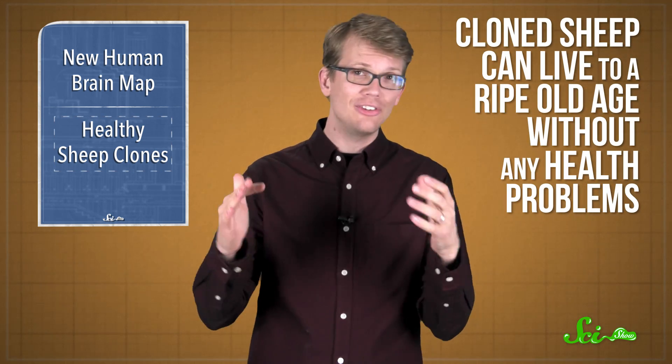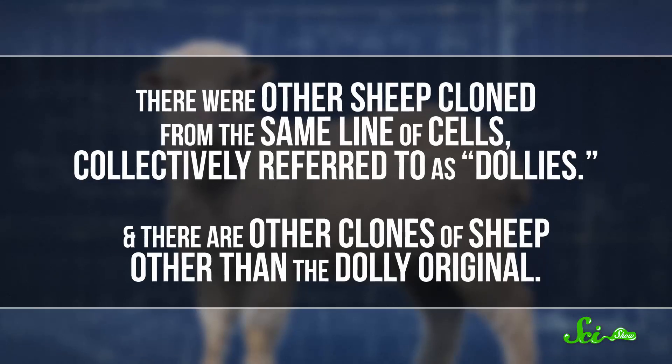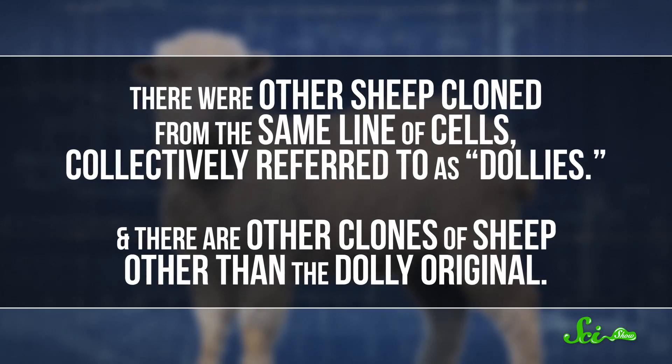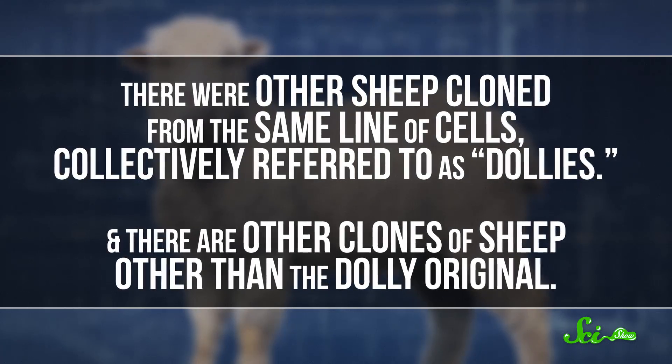But a study published this week by researchers from Nottingham University in England shows that cloned sheep can actually live to a ripe old age without any health problems — or like, only the usual amount of aging problems. Dolly wasn't the only clone. There were other sheep cloned from the same line of cells, collectively referred to as Dollies — maybe because Clone Club was taken. And there are also other clones of sheep other than Dolly's original.